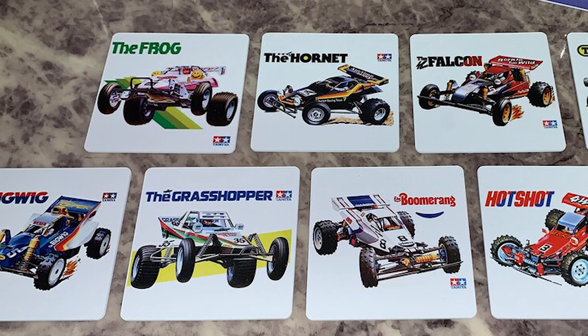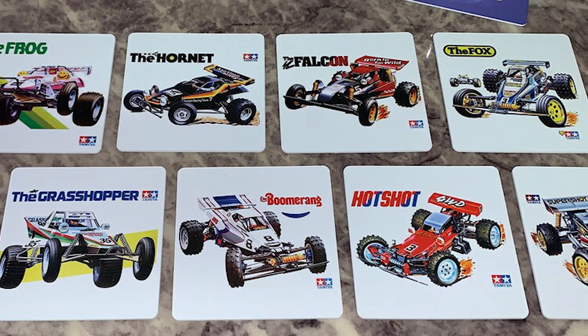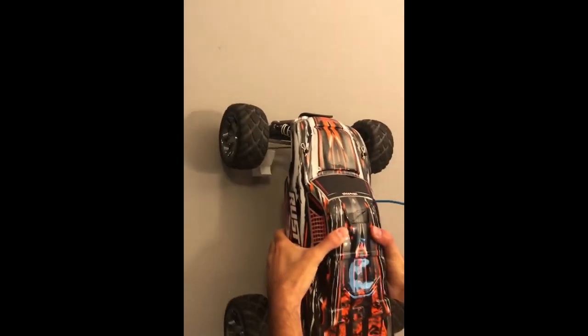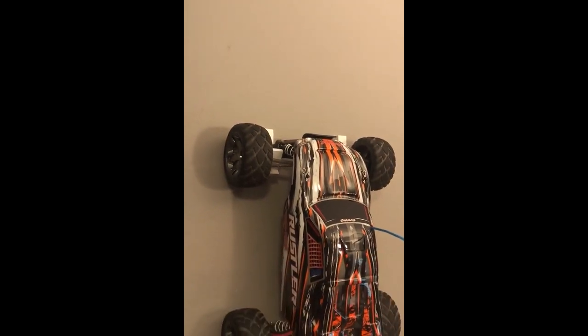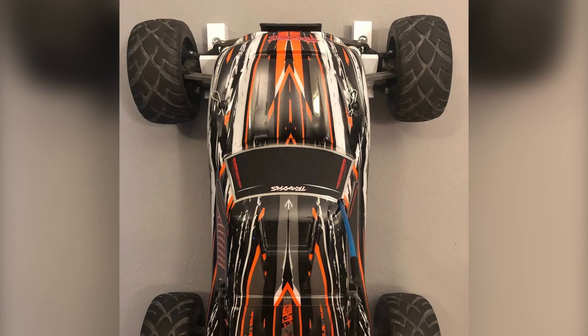Coasters are another great item to find on Etsy. These are perfect for the RC car enthusiast who wants to add some fun and personality to their living room or office. If you're running out of space because of your RC cars, there's a wide selection of mostly 3D-printed wall mounts. Nothing special about them — they just work.